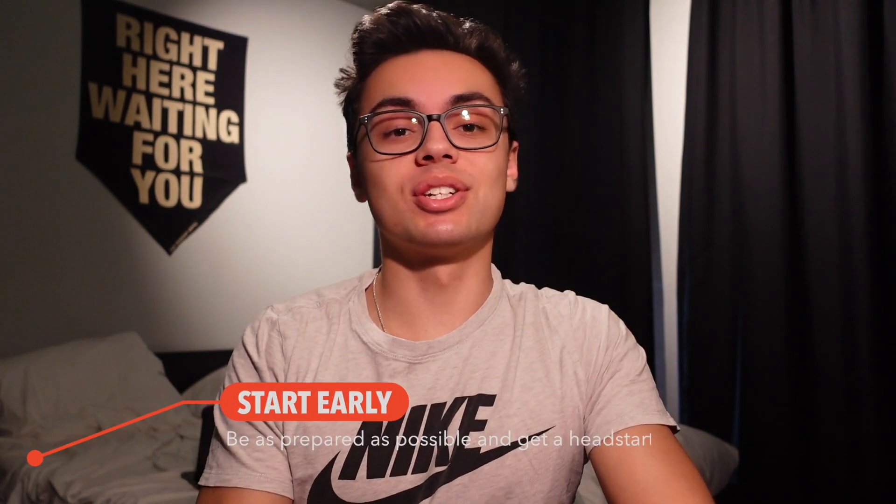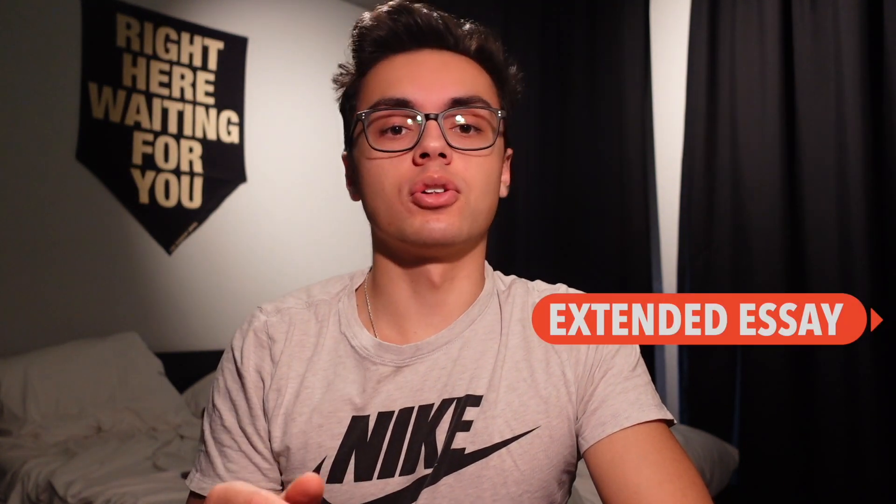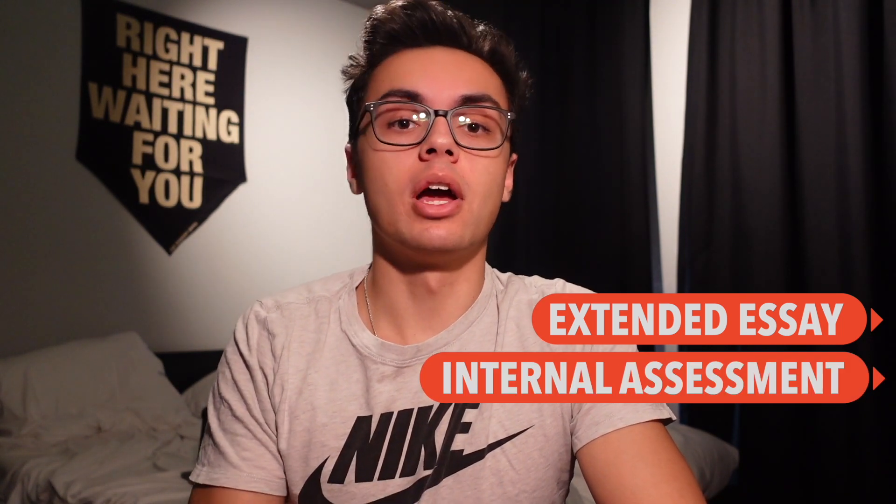Tip number one is to start early. If you're about to start your IB journey, definitely get a head start on basically everything — for example, watching this video or getting familiar with how the grading works and exactly what you have to deliver in the next two years. If you already are in the IB, you can definitely get a head start on your extended essay and your IA by brainstorming topics so that once the process actually starts, you don't begin with a blank page.